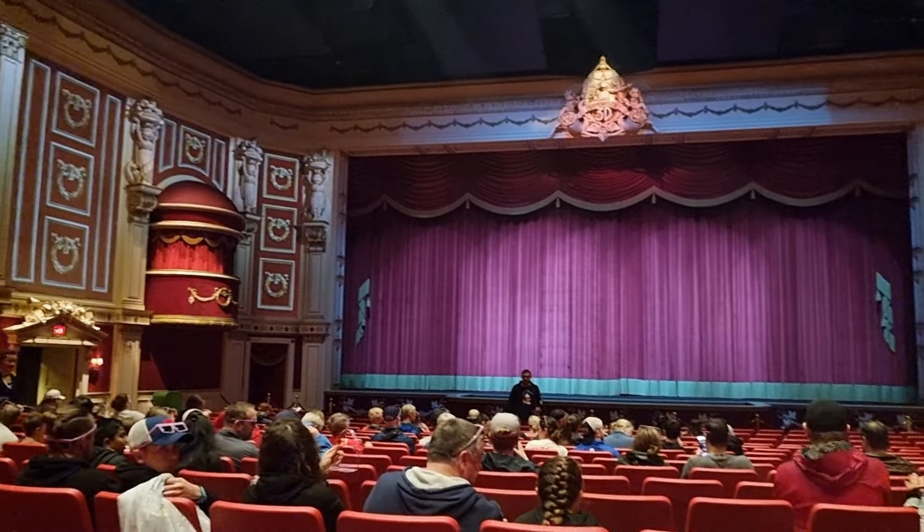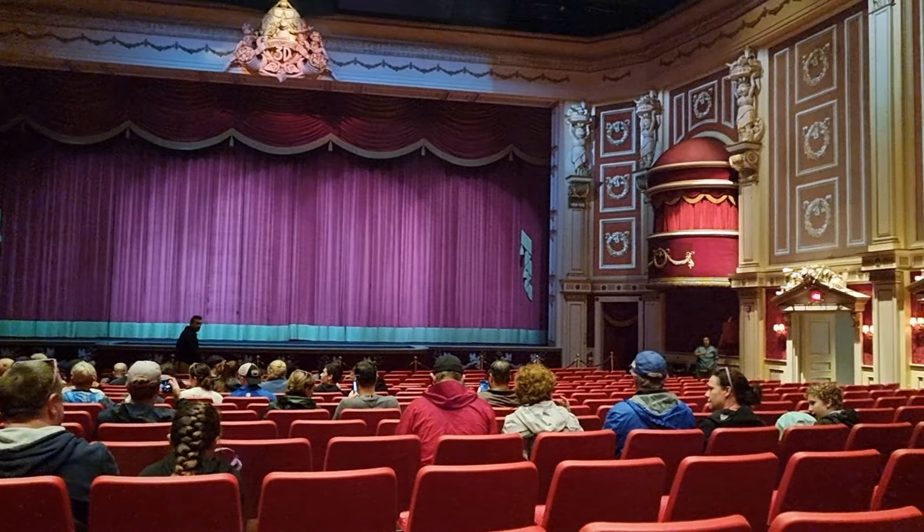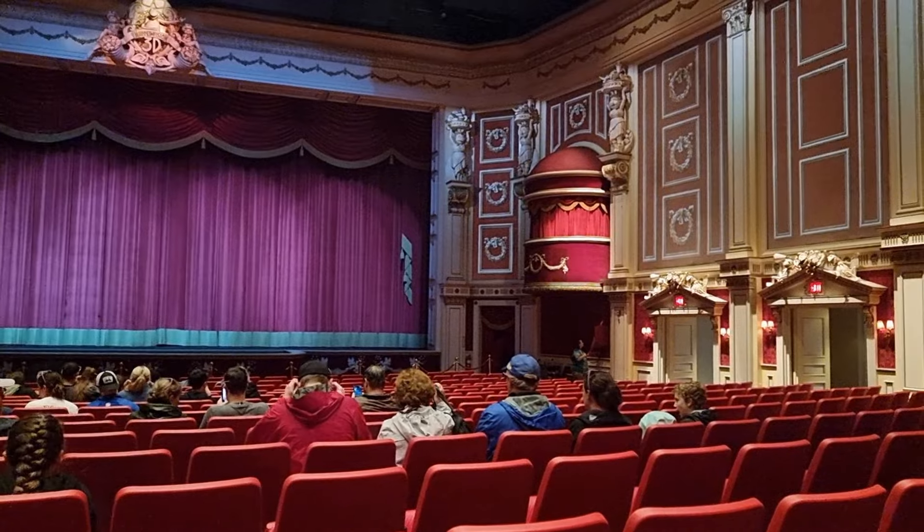We're about to check out the Muppet Show — I'll show you what the theatre looks like. I can't film the show itself, but here's the theatre.